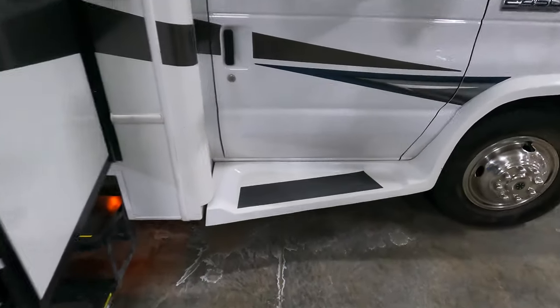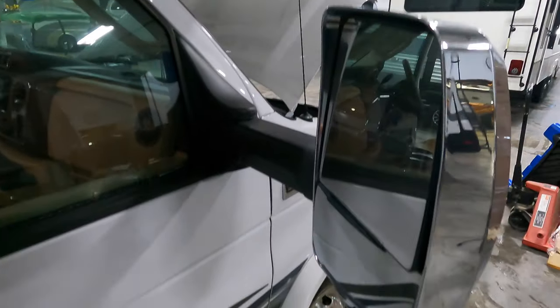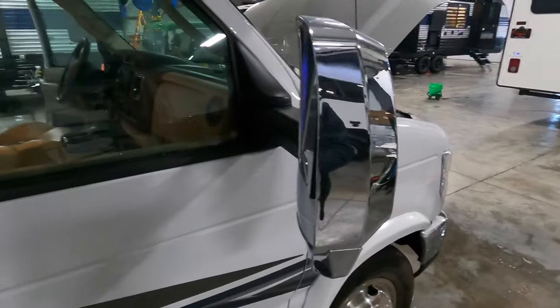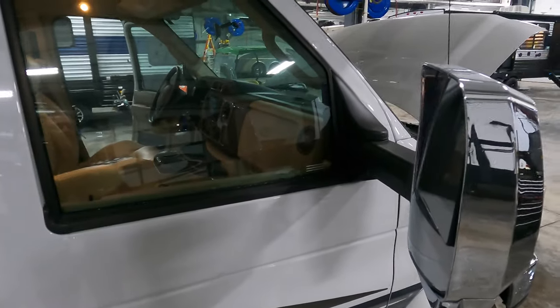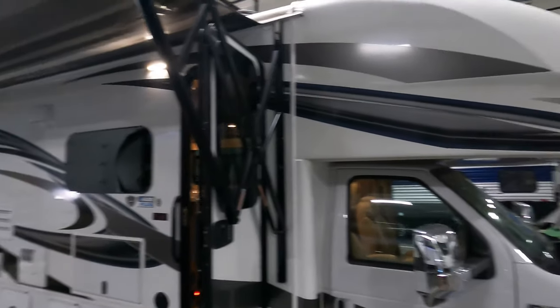It's got a nice, sturdy running board so you're getting up into the cab. These nice, beautiful mirrors — nice and big, and it's got side cameras incorporated into these mirrors. So on that backup camera, when you hit the turn signal, it shoots right down the side of the coach. You can see who you're going to run into the ditch before you do it.